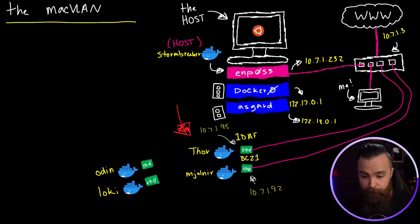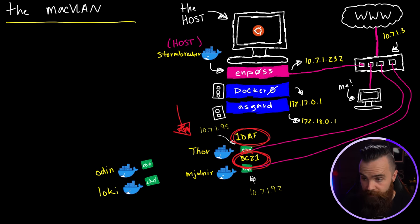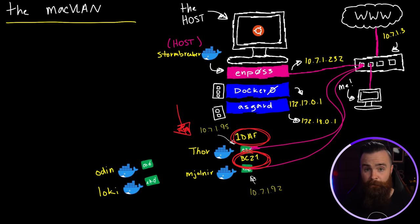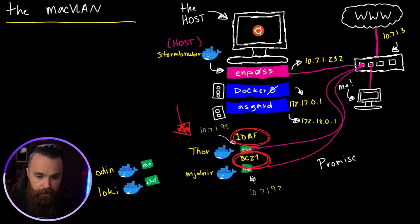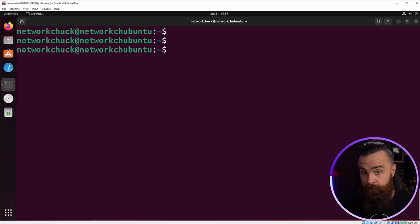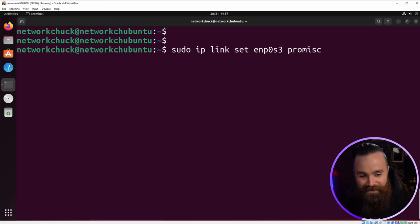Mac VLAN sounded really cool until we hit this issue. We can also enable promiscuous mode in VirtualBox. Jump into VM settings, go to Network, click Advanced. Promiscuous mode is in deny mode — let's enable it and choose allow everything. It's a lab, who cares. Also on the host, we have to enable promiscuous mode on its network interface with the command: ip link set enp0s3 promisc on. I did have to reboot my host and then run that command once more — and now it totally works, connected directly to my network.